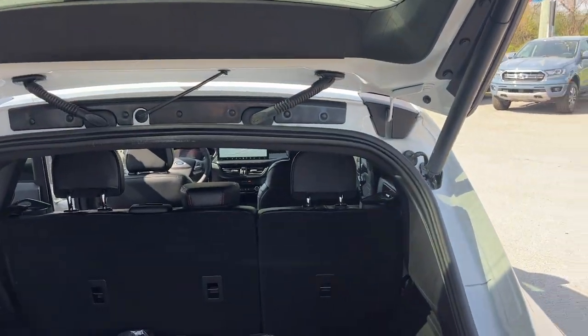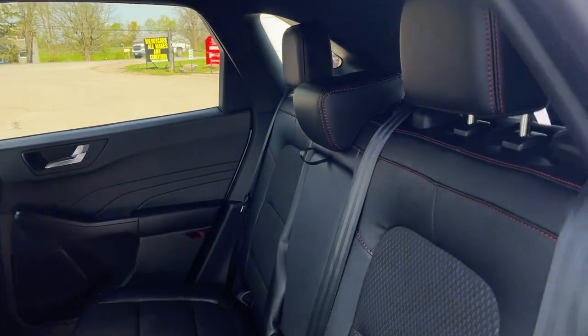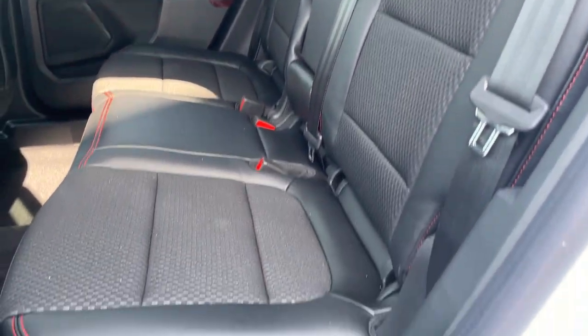You also have your spare tire with some storage around it for any emergency equipment, and those seats do fold down — check out the pictures to see how much extra space you get with the seats folded down. You get a really nice black interior with red stitching, which looks really cool.